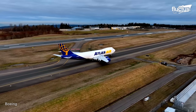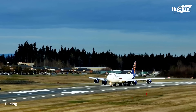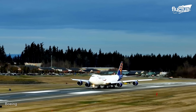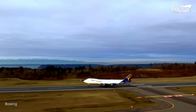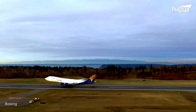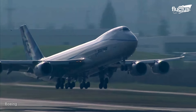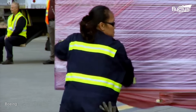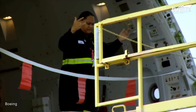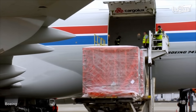At 250 feet long and boasting a wingspan of 224 feet, the 8F is also considered one of the most giant cargo planes in the world. Thanks to its 975,000-pound maximum takeoff weight, the plane can carry payloads of up to 154 tons over distances of more than 4,000 nautical miles.